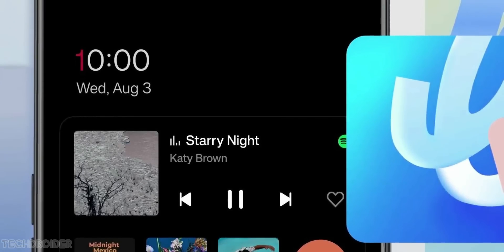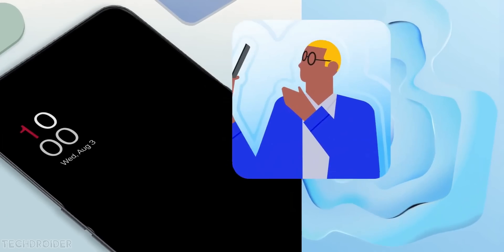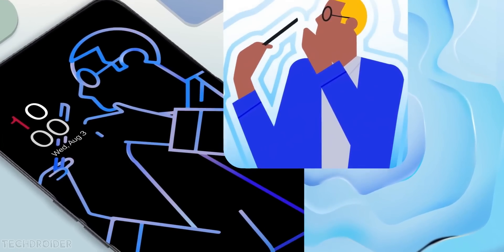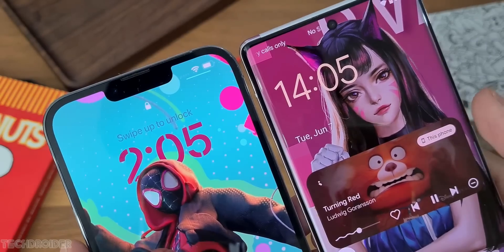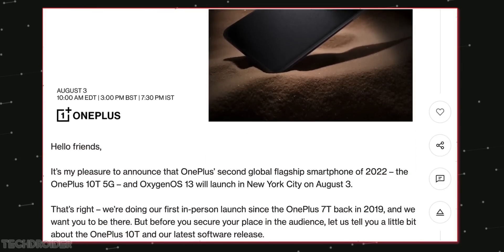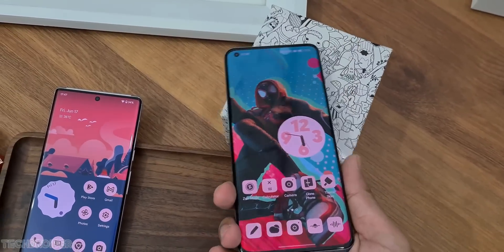OxygenOS 13 has a new lock screen with a new Now Playing design. There's a small dual clock similar to Pixel UI, but the best part is it's not blocking the Canvas AOD — just like the iOS 16 lock screen. We also have a new AOD inside, and the reason they're showing AODs in the teaser is that the rest of the UI looks like ColorOS, per leaks.